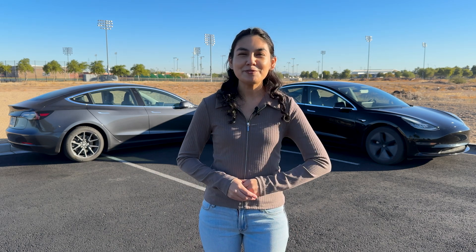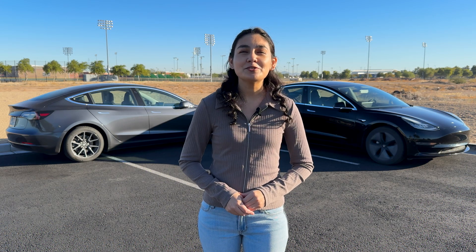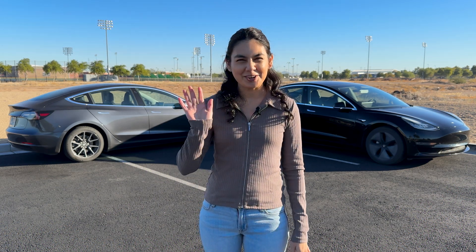Thanks for spending time with me today. Support our channel and check out our Kaya sticker shop, Kaya's My Dog. For more EV resources, check out our website and follow us on social media at Kaya's EV. That's all for now, and happy charging!